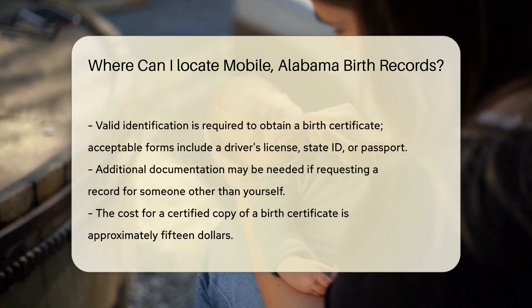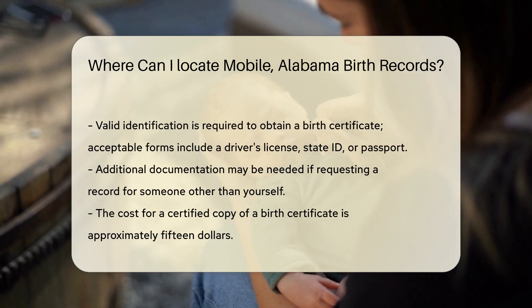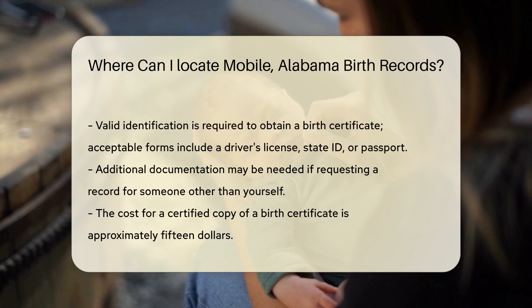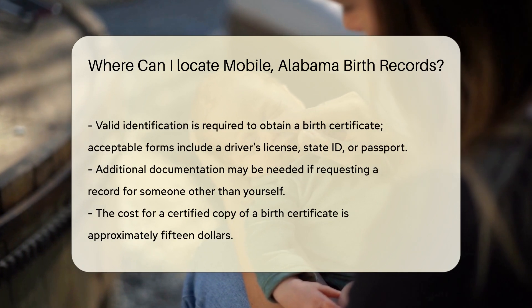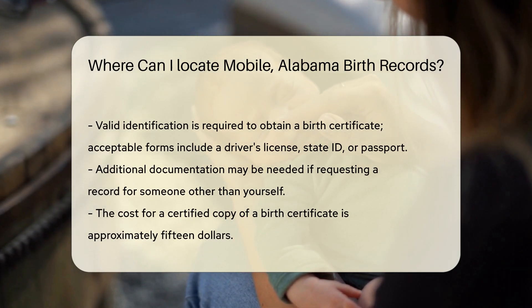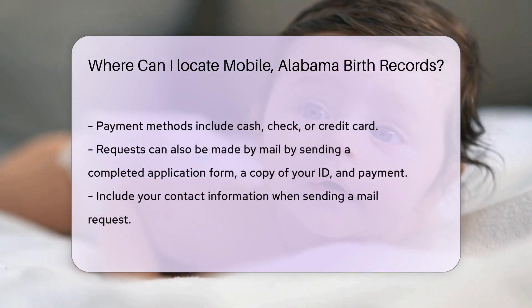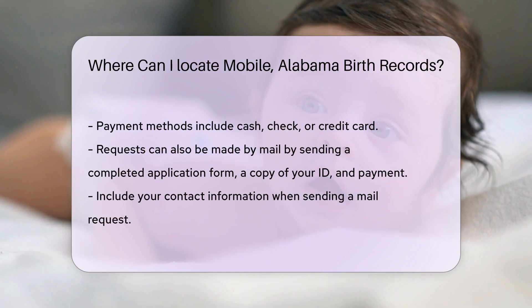You will need to provide valid identification. Acceptable forms include a driver's license, state ID, or passport. If you are requesting a record for someone else, you may need additional documentation. The cost for a certified copy is usually around $15. Payment can typically be made by cash, check, or credit card.